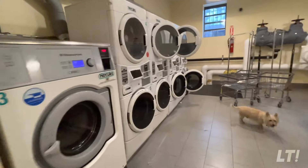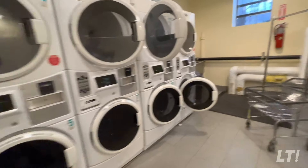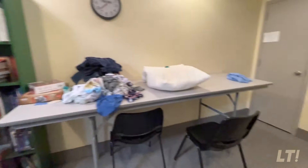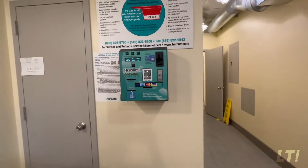So here's the laundry room, okay? Four of each. You can even read some books while you're waiting. Here you buy your card, I guess. All right, Norman, let's go.